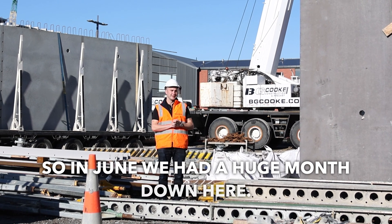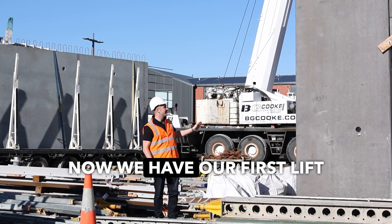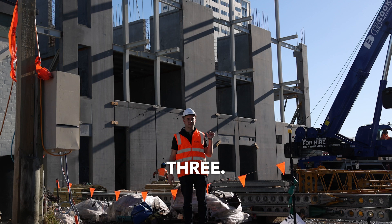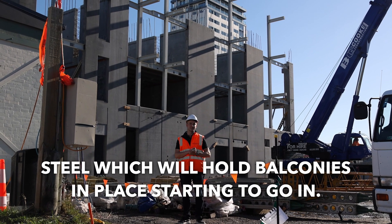In June we had a huge month down here. At the start of May this didn't even have a foundation — it just had the piles and the collars in the ground. Now we have our first lift going up with these tilt panels. You'll see behind me the crane and the truck with a panel. Building three is about a month ahead of building one and as you can see it's really starting to take shape. You can see the structural steel which will hold the balconies in place starting to go in.